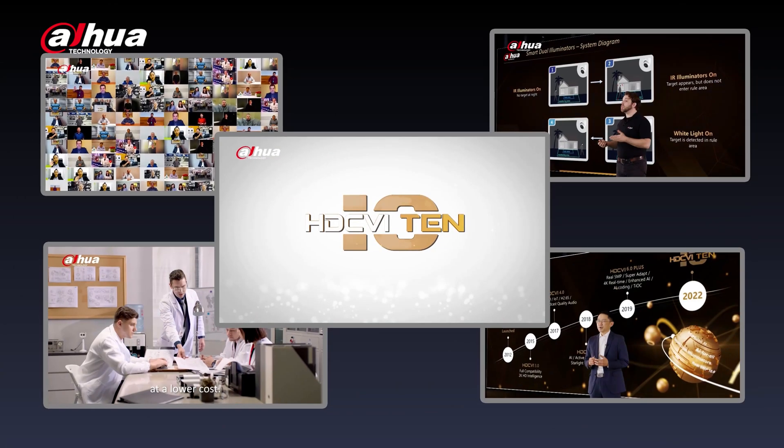Hey guys, welcome back to our channel. Last year, Dahua launched the HDCVI 10 campaign, proving their commitment to bringing continued innovation and development to the analog market. Well, they've done it again.